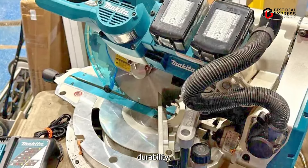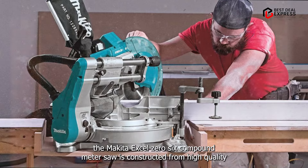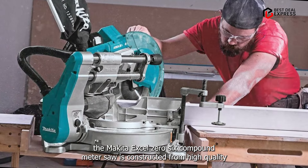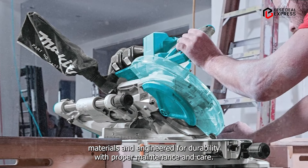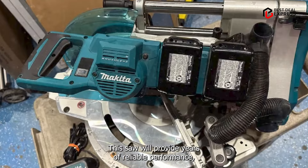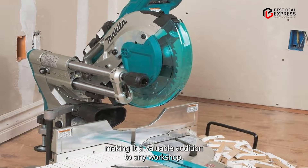Built to withstand the demands of daily use, the Makita XSL-06-PT Compound Miter Saw is constructed from high-quality materials and engineered for durability. With proper maintenance and care, this saw will provide years of reliable performance, making it a valuable addition to any workshop.